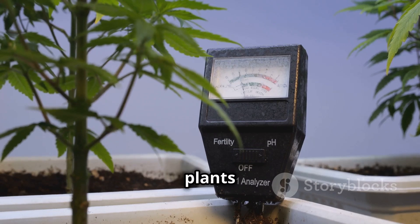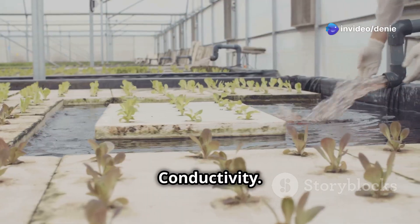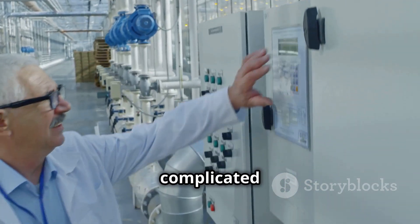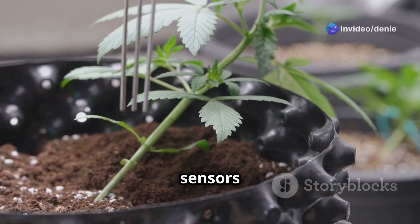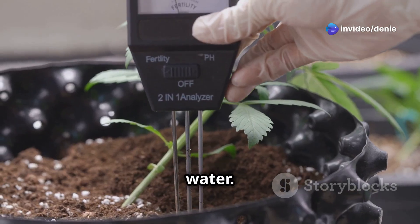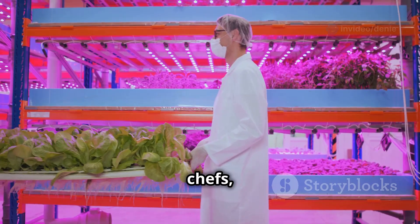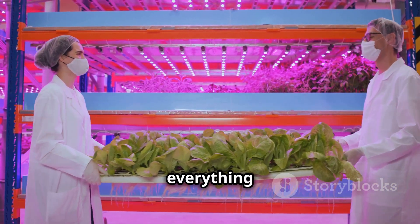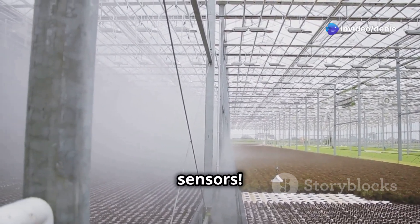Next we have EC sensors, which stand for electrical conductivity — vital for checking nutrient levels. These sensors measure the nutrient concentration in the water, helping ensure your plants get the right amount of nutrients. Think of them as the chefs making sure your plants get the perfect balanced diet, keeping everything in check so your plants can thrive.